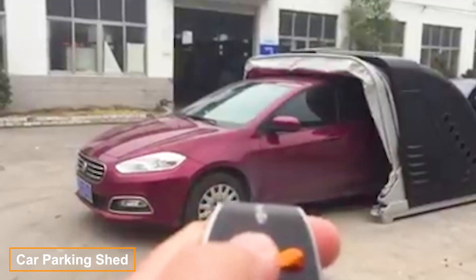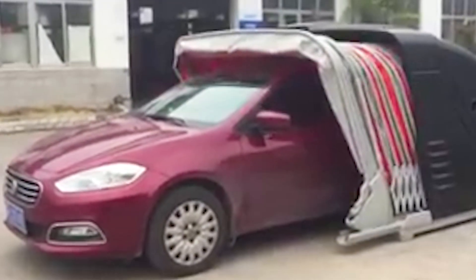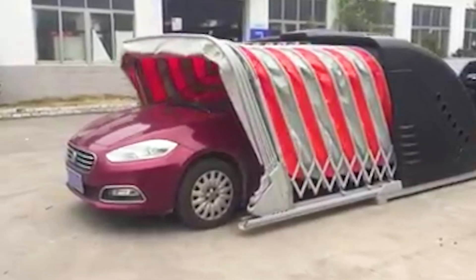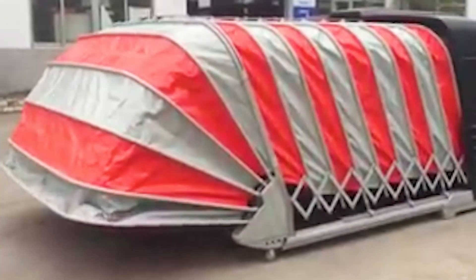Our lineup also includes a hybrid awning garage structure. Some models come with remote controls and built-in solar panels. When fully deployed, the standard dimensions are 5.1 by 2.2 by 1.5 meters. This hybrid design suits all climates, appealing to both individual buyers and parking lot owners.